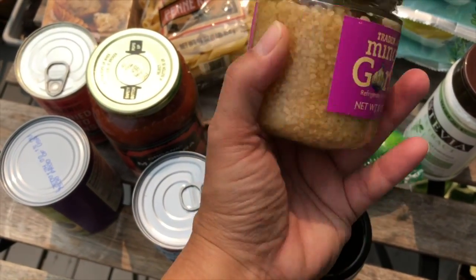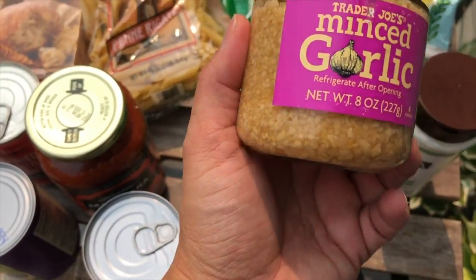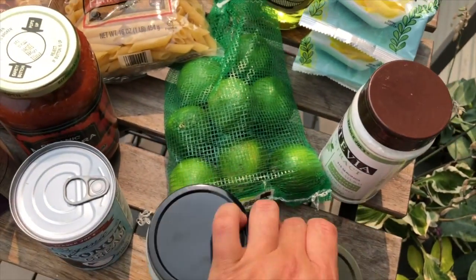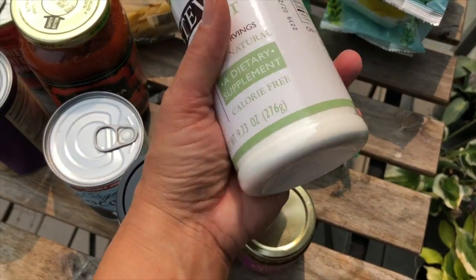I also like the minced garlic from Trader Joe's — total carbs just one gram. I hate mincing and peeling garlic, so this is perfect for me. One of my pet peeves is when all the garlic peels start coming off!